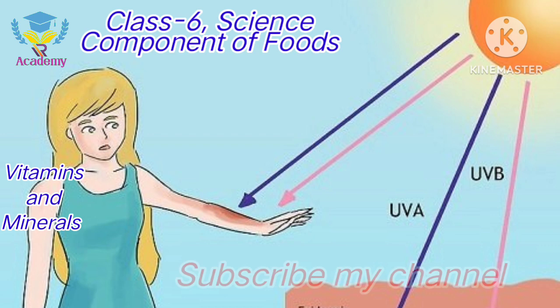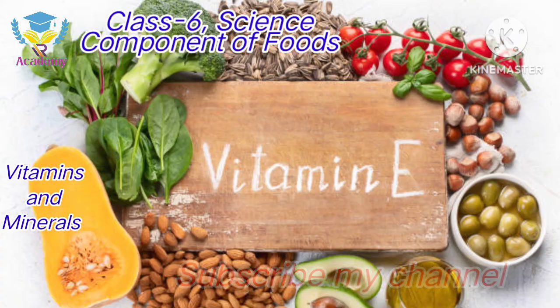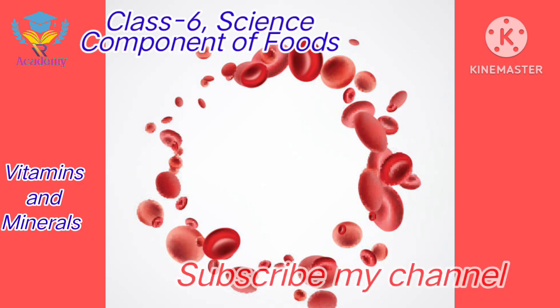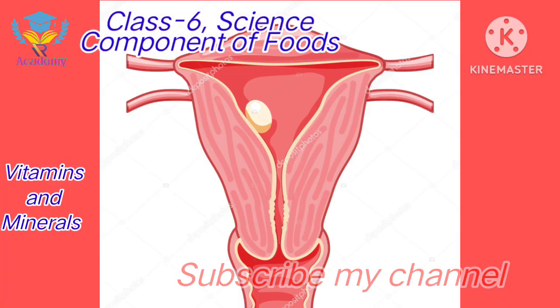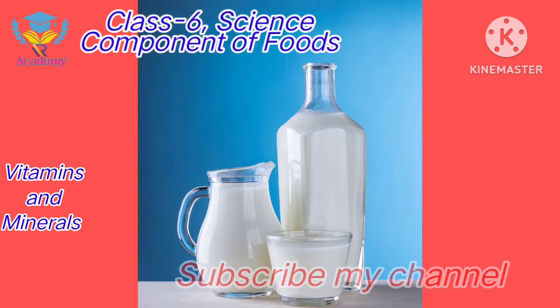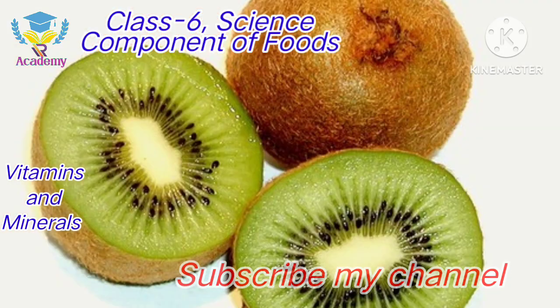Vitamin D can also be produced by our body with the help of UVB rays of the sun. Vitamin E functions for the formation of blood and proper functioning of the reproductive system. The rich sources are whole cereals, milk, butter, egg, kiwi, etc.